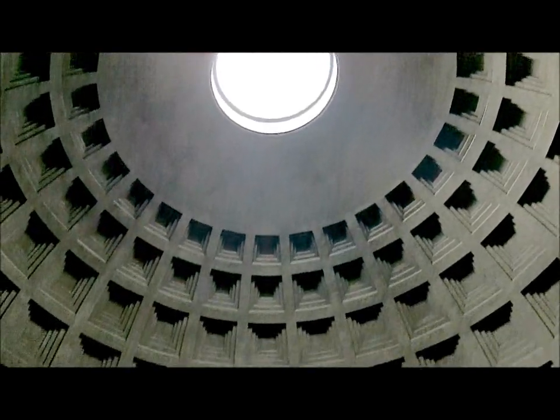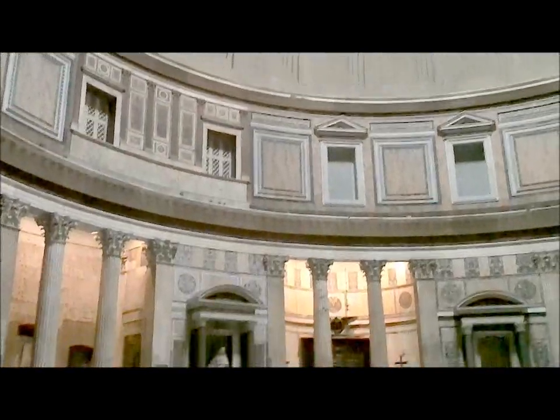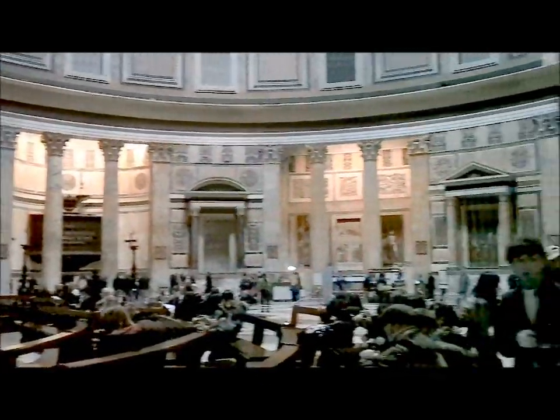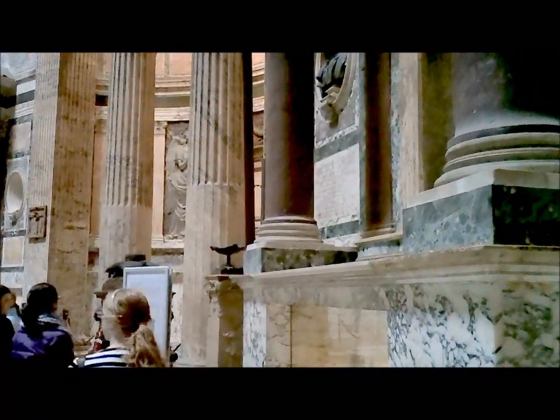Right now, we are within the Pantheon, one of the most famous architectural structures in the city of Rome, today a Catholic church. The building was built by Marcus Agrippa, the friend of Augustus and the commander during the Battle of Actium in 31 BC, which won Augustus the Empire.